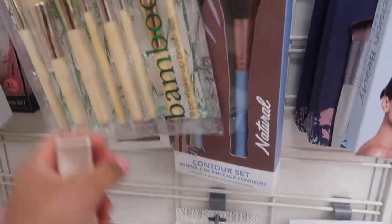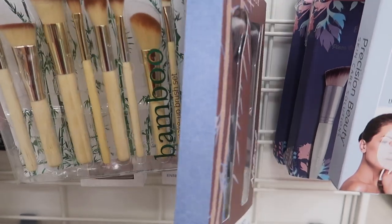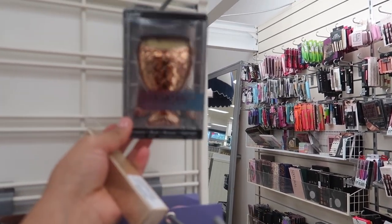They have these bamboo but all-blue brushes for $5.99. And they have the fishy one — I never even understood it or used it — also $5.99.